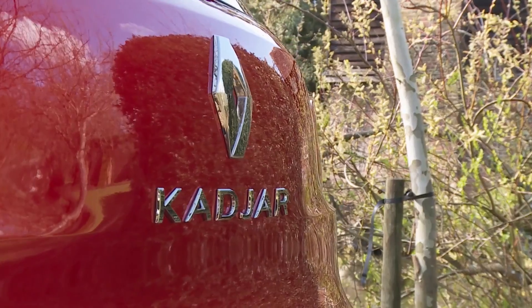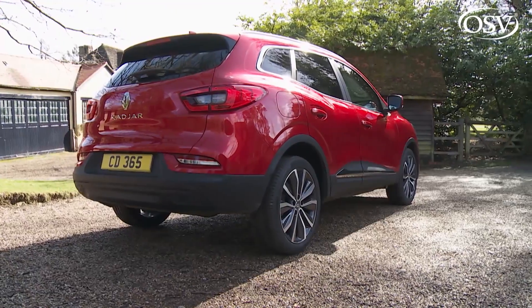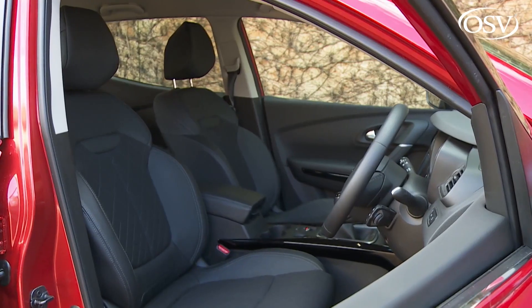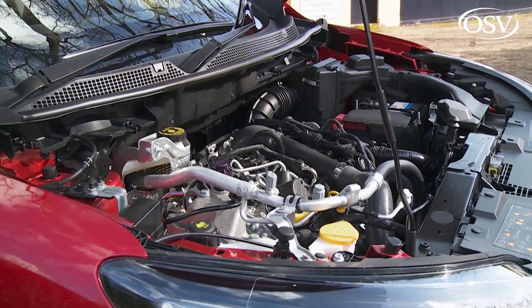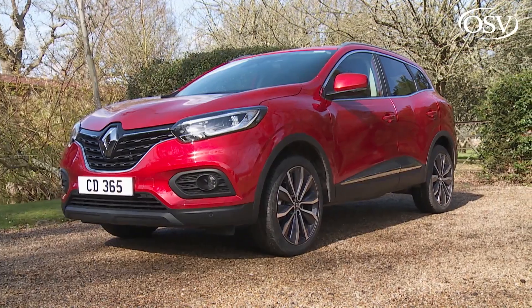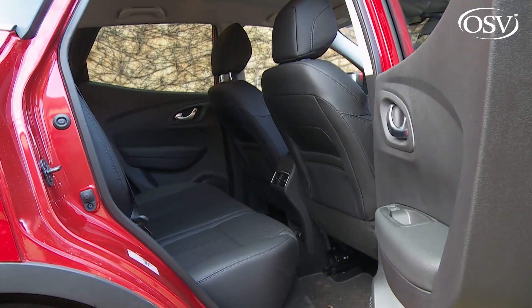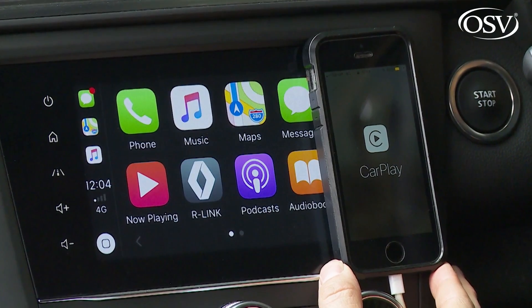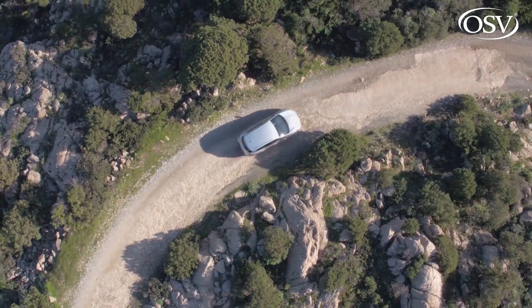Renault's revitalised Kajar takes a very class-competitive engineering formula and develops it just that little bit further in this improved form. This SUV is now better primed for petrol power, plus it's smarter both inside and out. It's a more interesting family choice than the Focus-class hatch you might have been considering, and there's the option of four-wheel drive if you want some substance to go with the style.